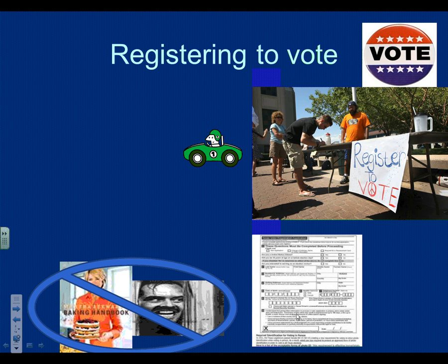The military automatically signs you up to vote as well. So the military automatically registers you to vote.